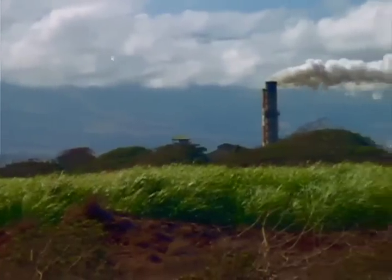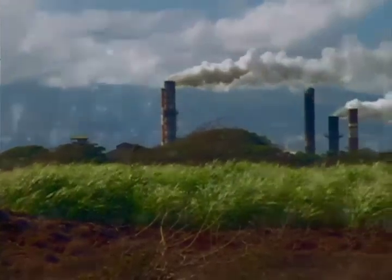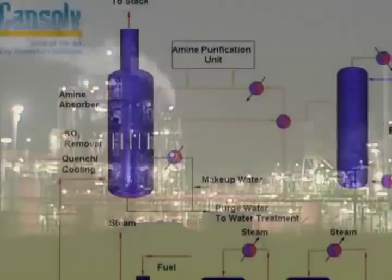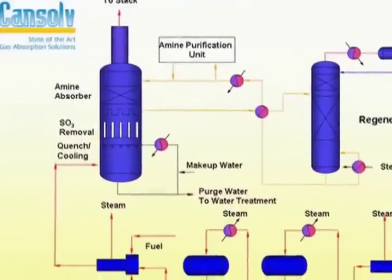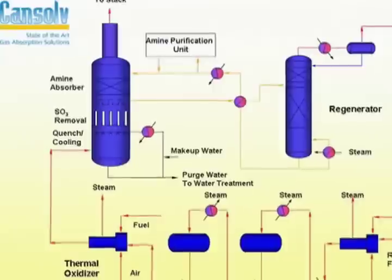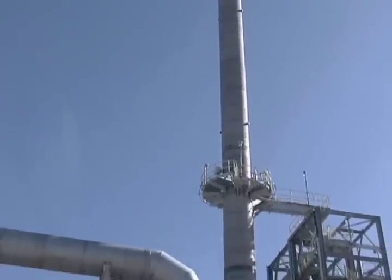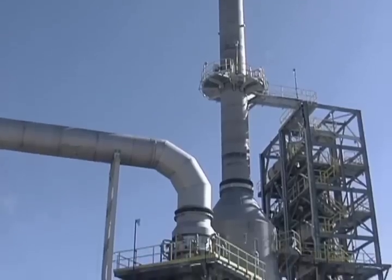Industries worldwide must find ways to control the amounts of SO2 and CO2 they release into the atmosphere. CanSolve Technologies Incorporated, or CTI, provides high efficiency air pollution control and capture solutions. CTI's patented technology will serve as the benchmark for stationary source air emission abatement around the world.